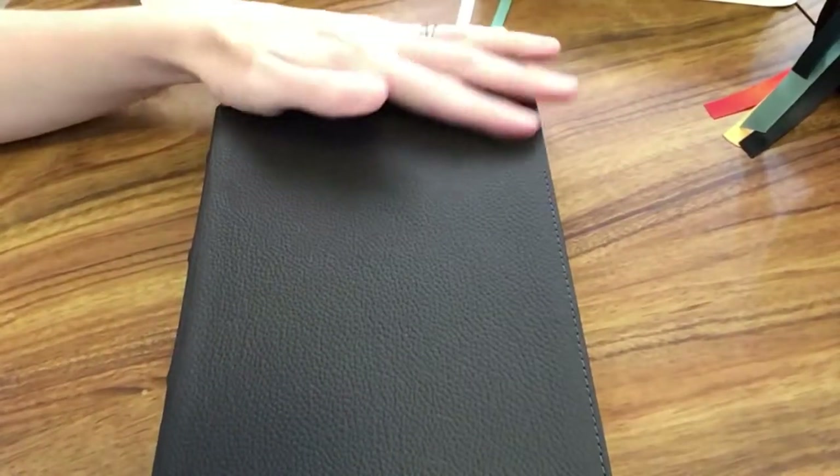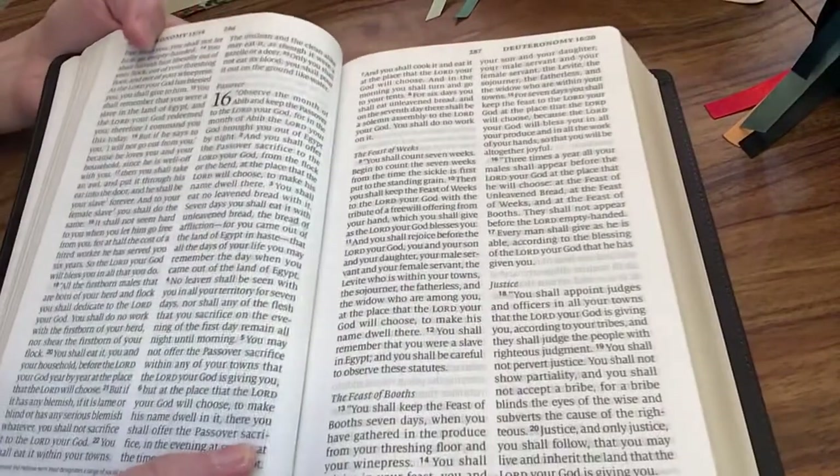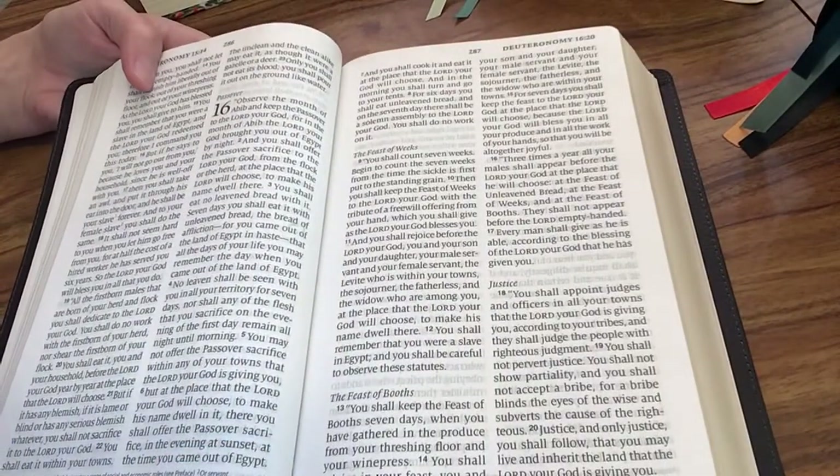Another ESV Bible that I have and have been using a lot is the ESV large print personal size. This is a great one to carry along with you wherever you're going that day, on the go. I also like that it has a really nice font size — it's a 12-point font.